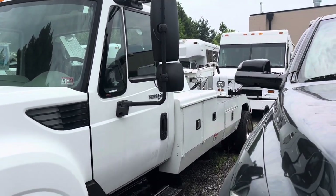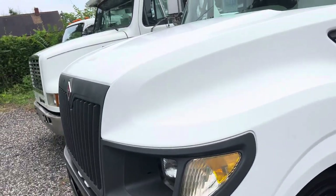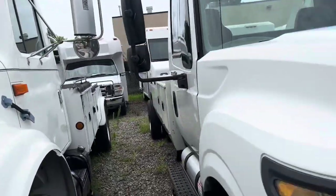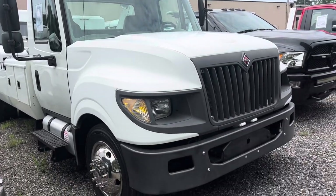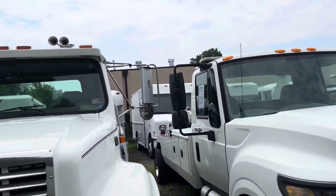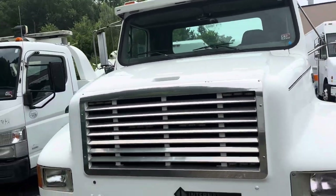Terastar medium duty with a double tunnel box setup — this will be a great fill-in truck. Yes, this truck does have the MaxForce engine; yes, we know that's not the greatest motor. But this one does run good and it came from California, so we could not pass it up — excellent running truck, zero issues. California, so no rust.